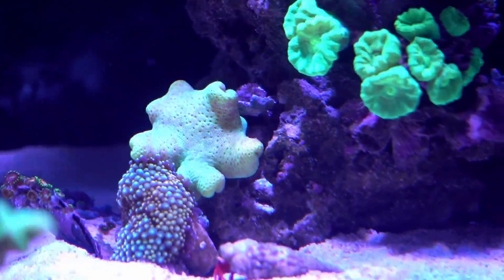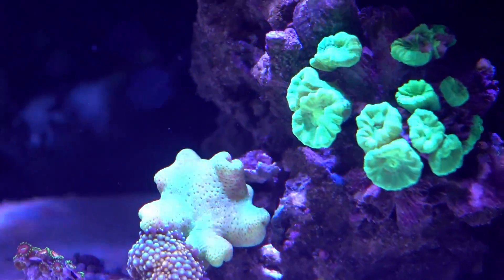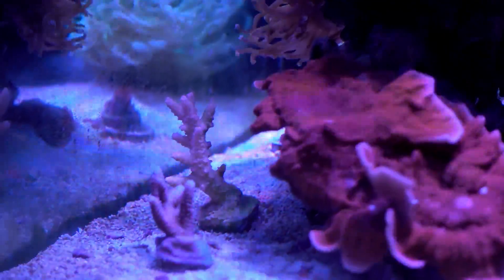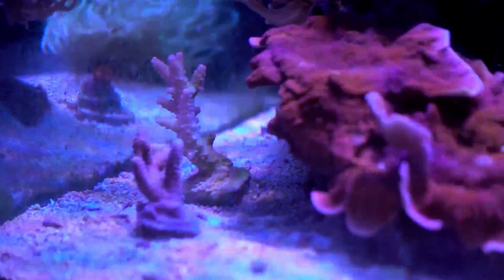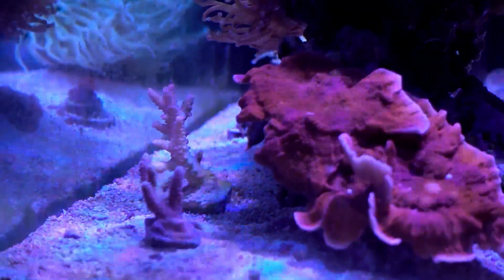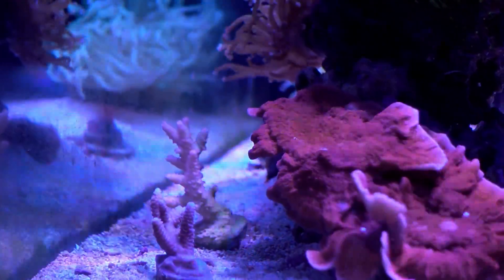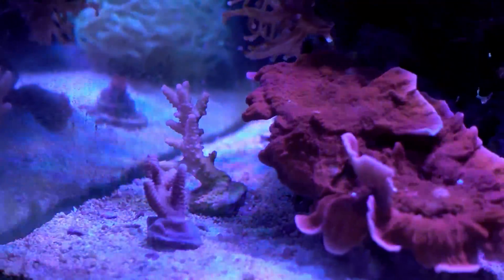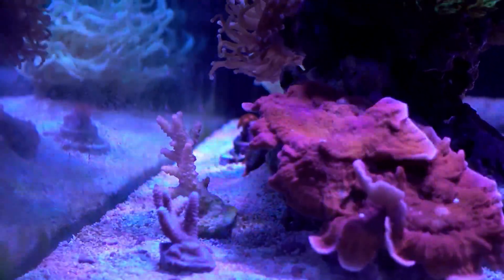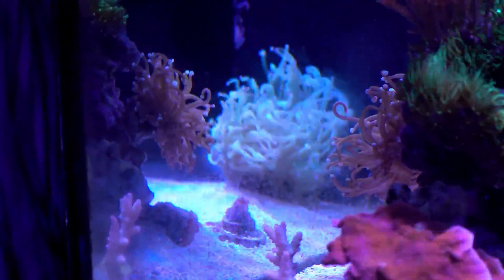Currently the polyp is not extended but it was halfway extended a little bit earlier, so I think it is slowly adjusting to the tank, which is great. Sliding over here we have two frags of SPS. The one in the front I believe is a purple Milipora — I'm probably butchering the pronunciation — and the one in the back is supposed to be a red tabling SPS that's supposed to look really good, but it is a little bleached, actually really bleached. It is in the process of recovering since he moved tanks. I saw polyp extending a little bit from it so it is not dead, it's just really unhappy, so hopefully with time it will come back nice.